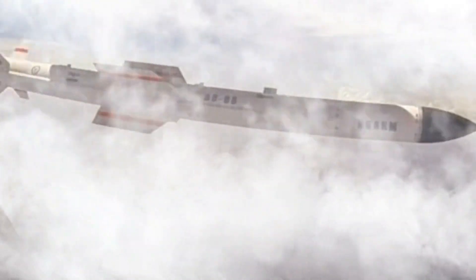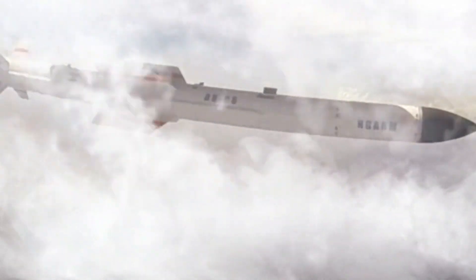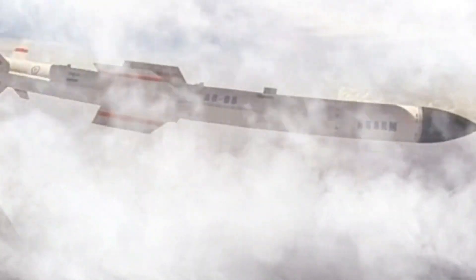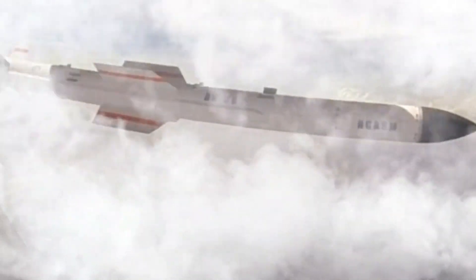Flight altitude — Rudrum-1: 1 kilometer to 15 kilometers. Rudrum-2: 3 kilometers to 40 kilometers. Maximum speed — Rudrum-1: Mach 2. Rudrum-2: Mach 5.5. Guidance system — Rudrum-1: mid-course INS plus passive radar homing terminal, MMW active radar homing. Rudrum-2 ground attack: mid-course INS plus satellite navigation, terminal IIR homing.